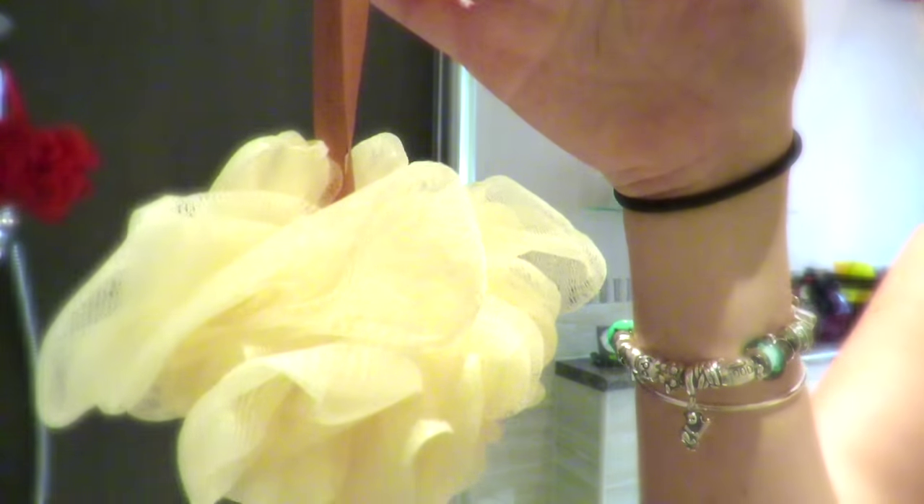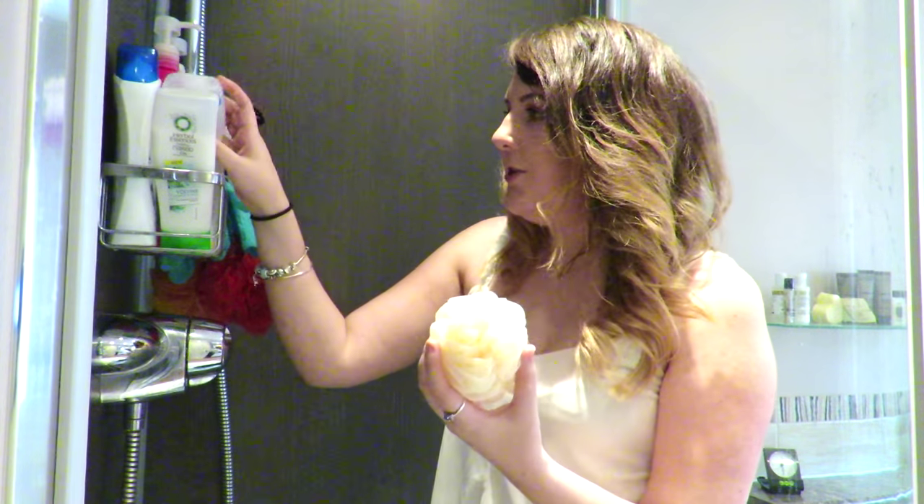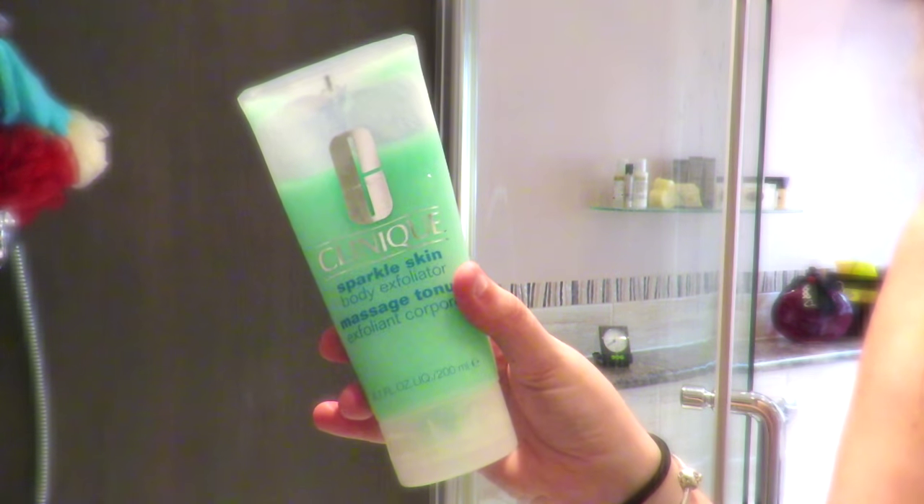Onto exfoliating — I've got one, two, three of these in my shower at the moment; they are all from the Body Shop and I absolutely love them because they are such a gentle exfoliator. I mix it with the Sanex Zero shower gel and use that on me every time I shower. I also like to use the Clinique Sparkle Skin body exfoliator — this was actually a complimentary gift when I bought three products from Clinique, and it's full size. If I have a spray tan getting old, I go in with exfoliating gloves and just get it all off in one go.